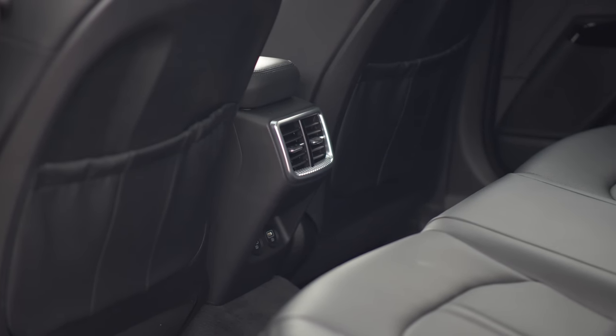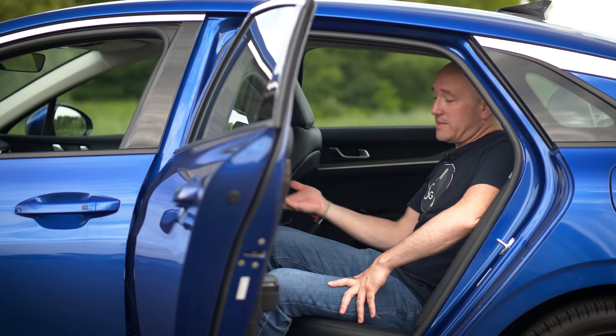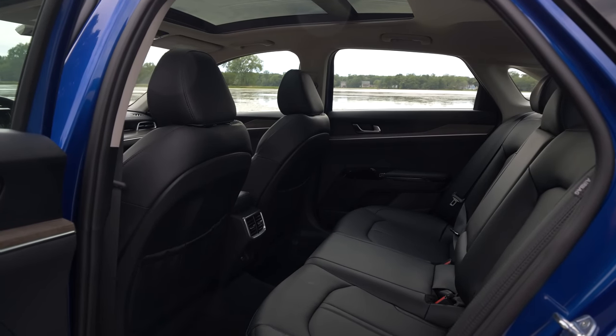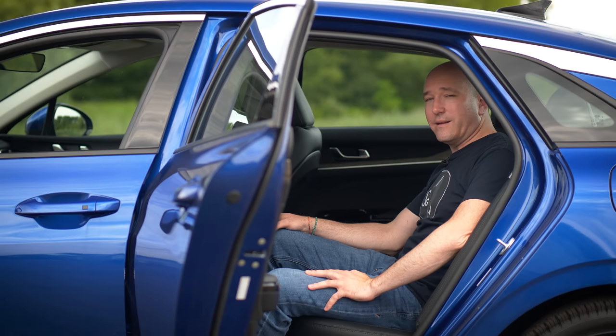The K5's back seat is incredible. You can fit almost the best-in-class amount of people back here. In normal operating conditions, even with someone reclining their seat, I don't have to eat my knees in the K5. So let's take a look at the trunk.